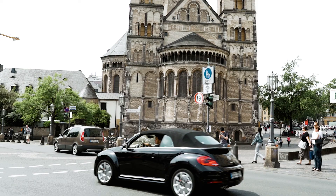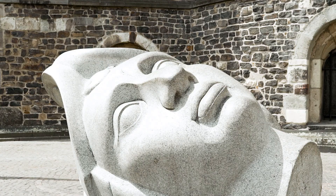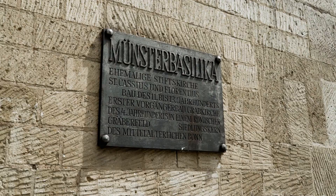Number two is the Minster of St. Martin's Church. Its architectural style is Minster. It's one of the oldest churches, built between the 11th and 13th centuries. The church features two severed head statues outside, symbolizing the decapitations of Sts. Cassius and Florentius of the Bonn Minster, due to religious beliefs.